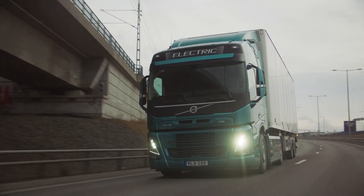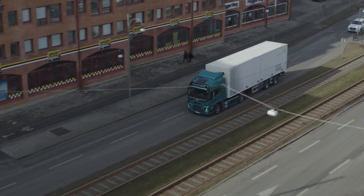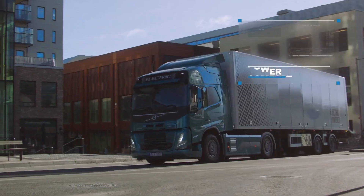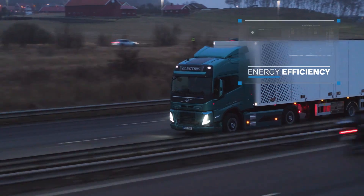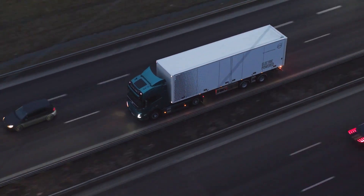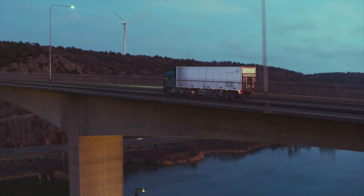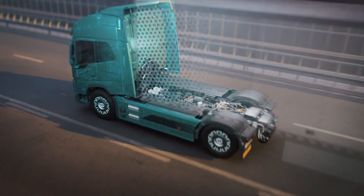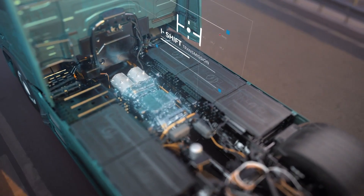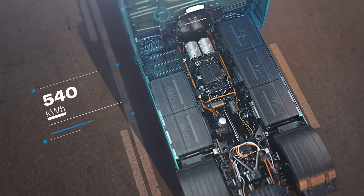The VNR Electric doesn't have a traditional transmission, so it's incredibly smooth to drive, making for a more comfortable experience for the driver. It's like driving a giant electric car, except this car can haul a whole lot more than groceries. It's built to handle heavy loads with ease. The VNR Electric is also packed with Volvo's latest safety features — lane departure warnings, adaptive cruise control, and automatic emergency braking — which help prevent accidents and keep everyone on the road safer. Volvo's goal with the VNR Electric was to build the safest and most sustainable truck on the road, and they've certainly achieved that with this model.